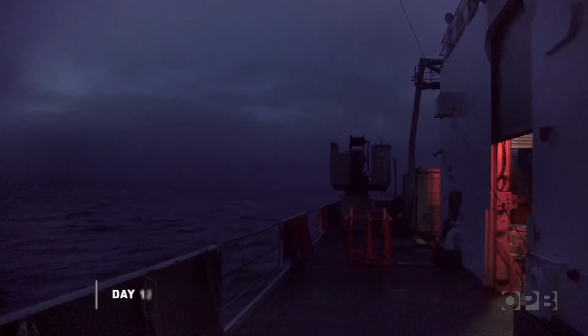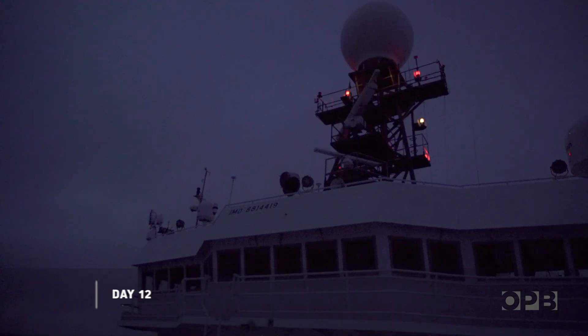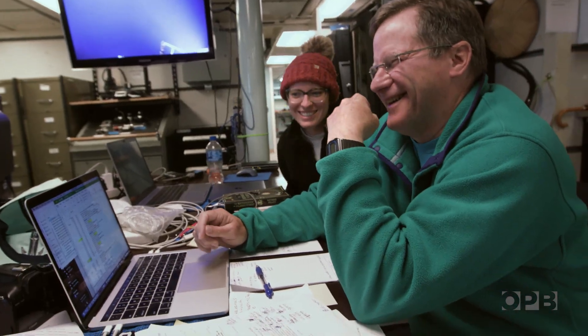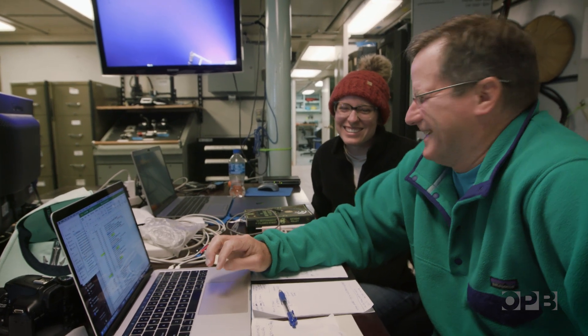The final 36 hours at the Axial Seamount has come, and there's still a lot of science to fit in. Everyone is stressed about the schedule, and this is where Bill, as chief scientist, earns his keep. The schedule is proving tricky.